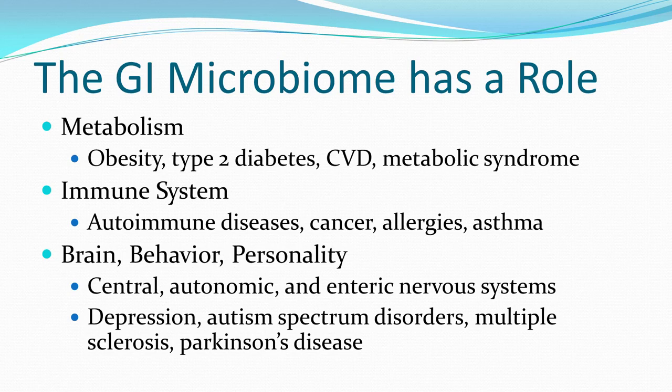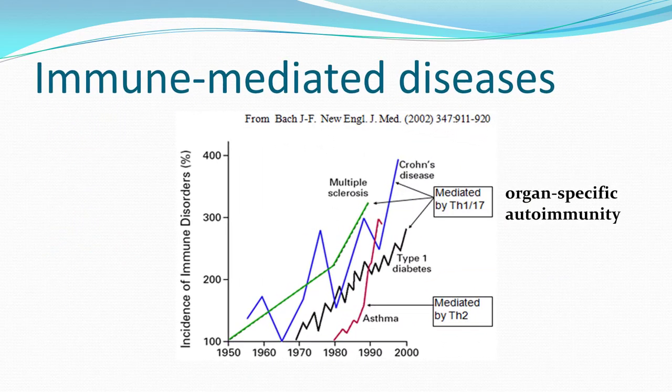We also know the gastrointestinal microbiome has a profound impact on personality, behavior, and brain function through interaction of the central nervous system, the autonomic nervous system, and the enteric nervous system — the brain in the bowel. The enteric nervous system controls peristalsis, modulated by the autonomic nervous system's sympathetic and parasympathetic components. The brain-gut axis feedback mechanism can result in depression, autism spectrum disorders, multiple sclerosis, and Parkinson's disease.